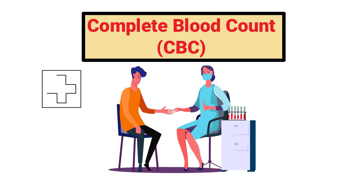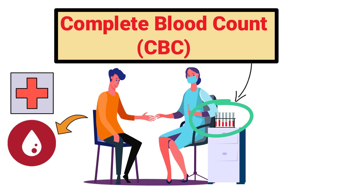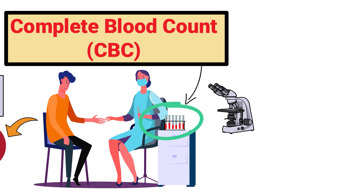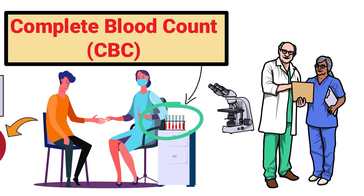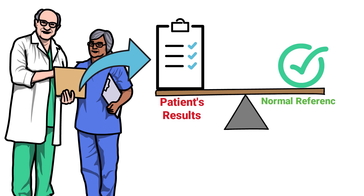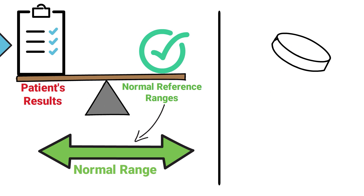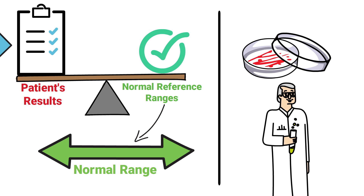A complete blood count is a test that provides a medical assessment of the cells in a patient's blood. It involves the collection of a blood sample sent to the laboratory for analysis. The results can be interpreted by medical professionals to monitor a patient's condition or diagnose certain diseases by comparing results to a set of normal reference ranges. If a specific parameter falls outside the normal range, it indicates an underlying issue which may require further testing.